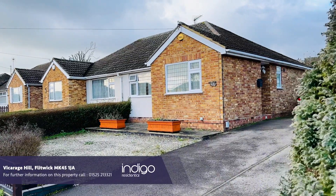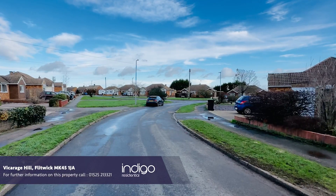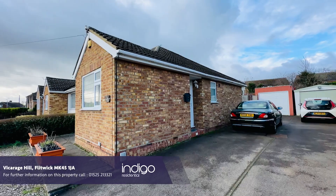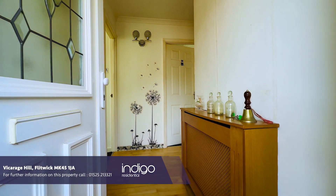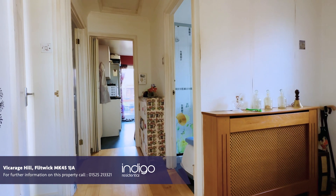Indigo Residential are extremely proud to announce to the market this delightful two-bedroom bungalow situated in Vicarage Hill. As you enter this property you're greeted with an entrance hall with doorways leading to two bright and airy double bedrooms.